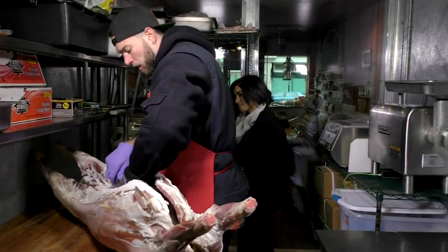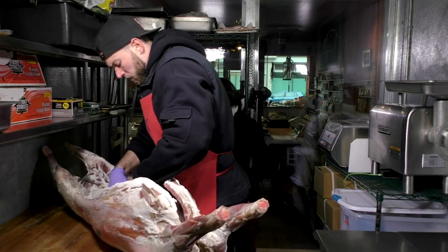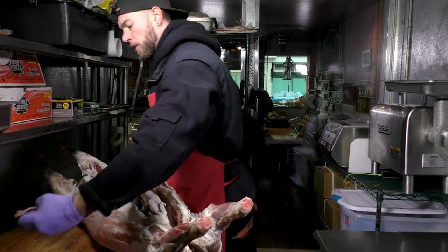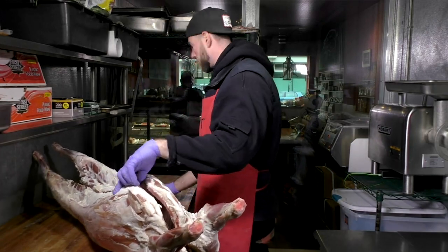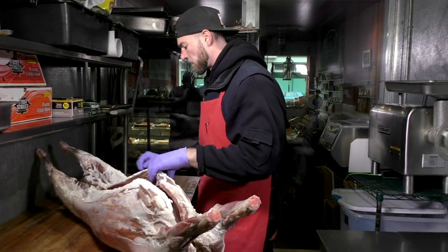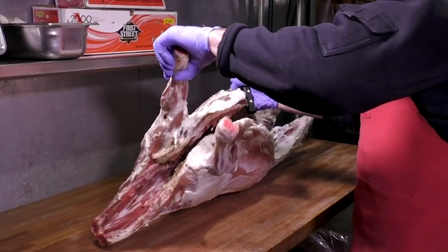Take this hanger steak out. This is a very small steak — only one per animal. It's kind of a special cut. We call it the butcher steak because typically it doesn't make it to the counter.